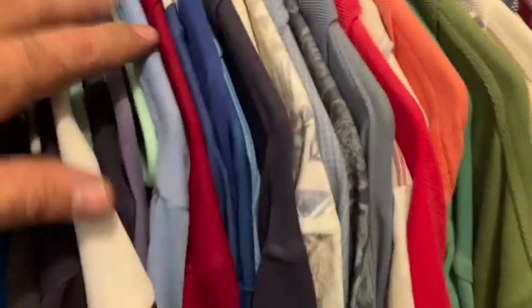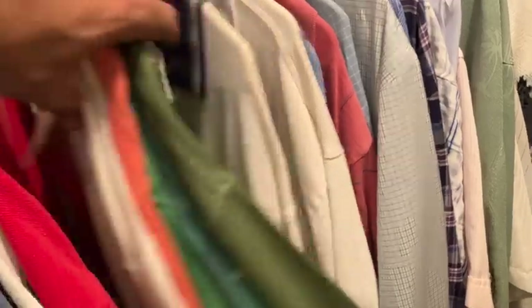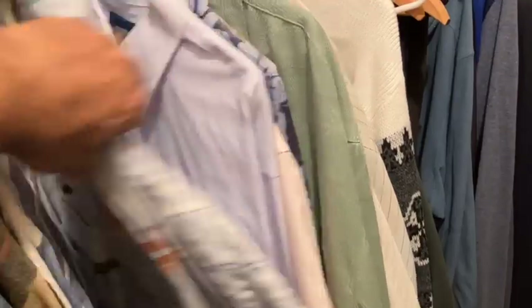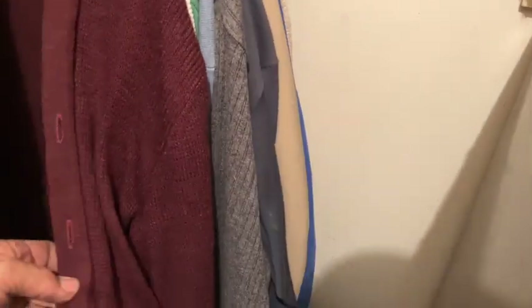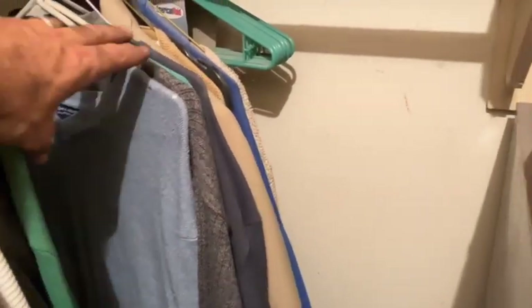Most of these shirts are a little newer — not of much interest, so they hit the donate bin. Members Only — there we go. A couple things here, it's kind of a cool little cardigan. Take that V-neck in there — Robert Bruce.